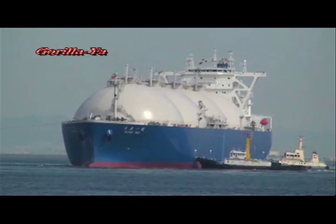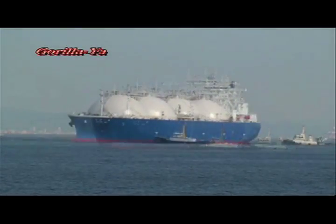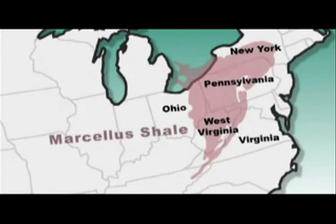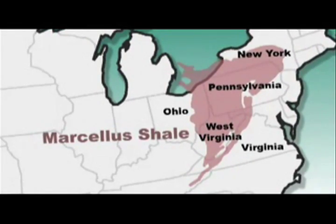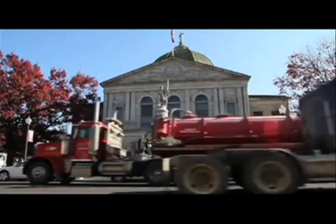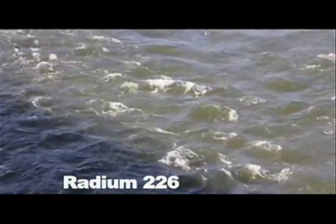Hydrofracking is believed to contaminate drinking water and even to cause earthquakes. It's called Marcellus shale, and it contains enough natural gas to supply all U.S. gas needs for 14 years. But gas development here can be a catastrophe in the making — toxic chemicals and methane gas seep into drinking water, and now experts fear something worse: radioactive radium in waste products.